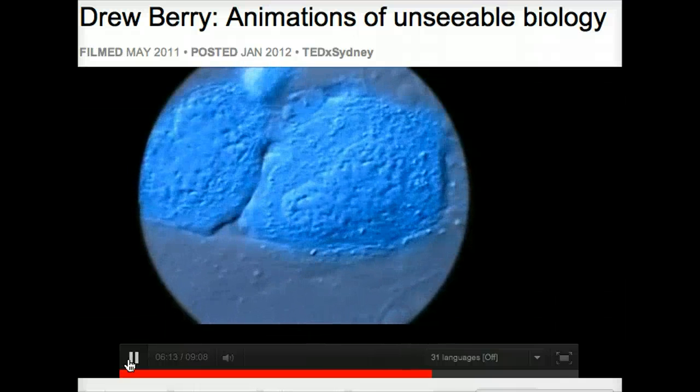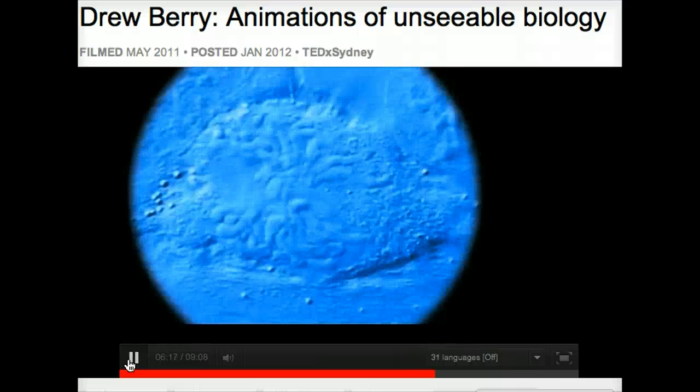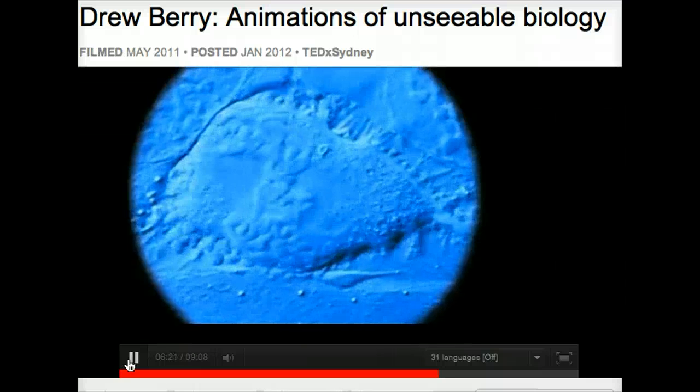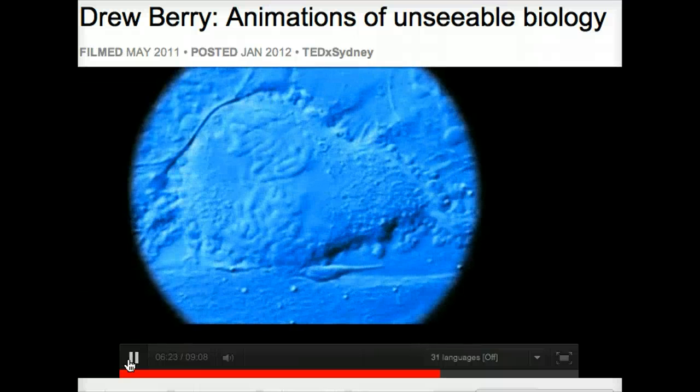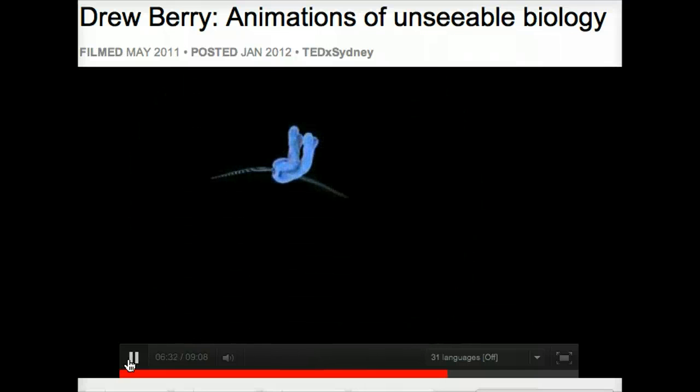Now we're going to rewind and focus on the chromosomes — look at their structure and describe it. Here we are at that equator moment: the chromosomes line up, and if we isolate just one chromosome and pull it out, we can look at its structure. This is one of the biggest molecular structures inside of us, at least as far as we've discovered so far.